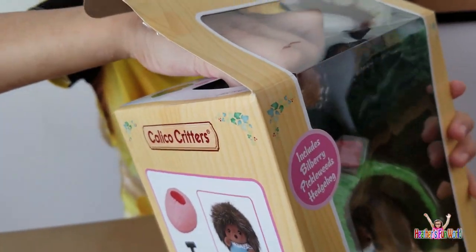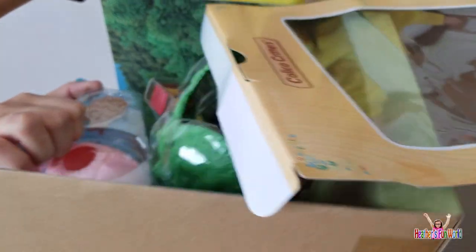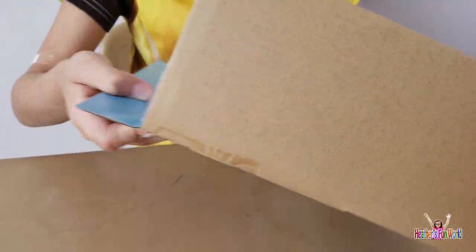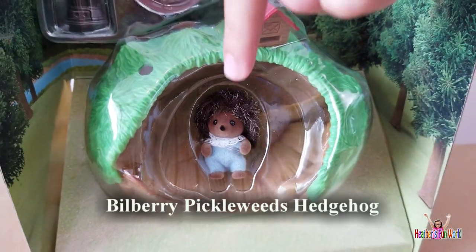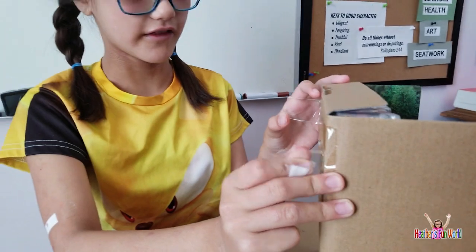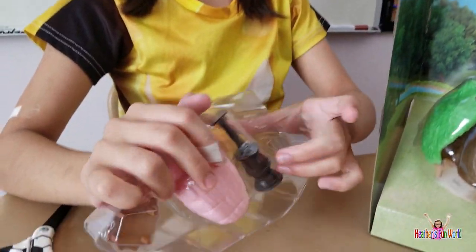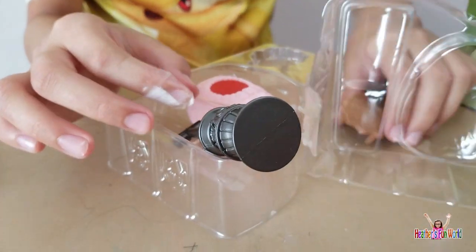Let's see here. Let's take these out. That sounds like a dinosaur roar! Here are the items it has with it — Bilberry Pickleweeds Hedgehog, and the other stuff. We finally got it open, so I guess we slide it out. Alright, now here are the items. It's raining toys!